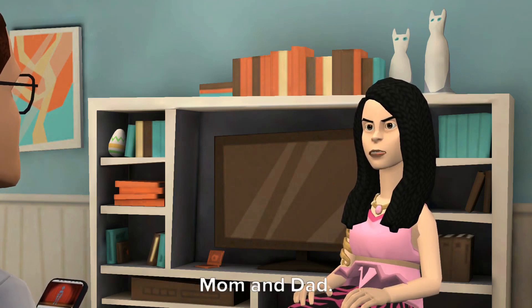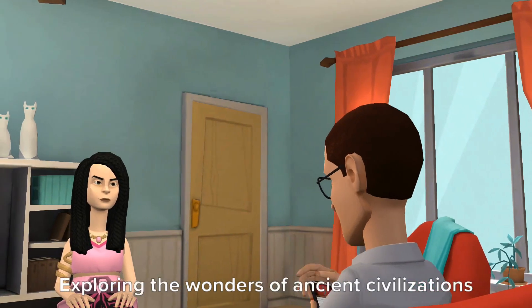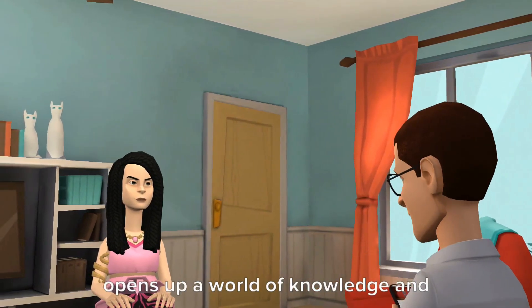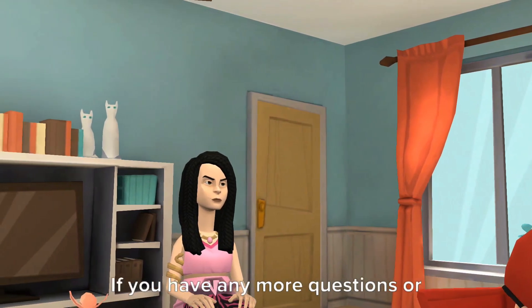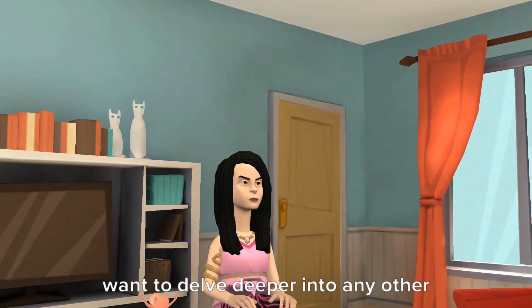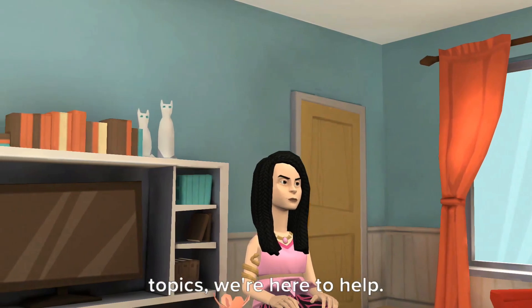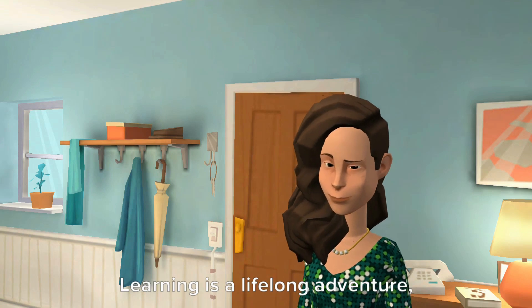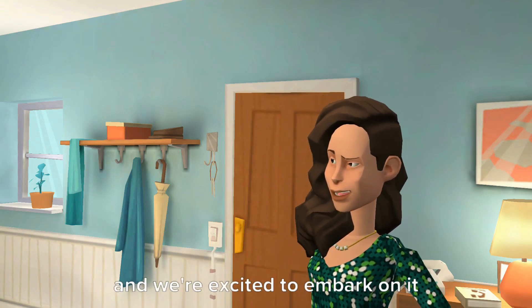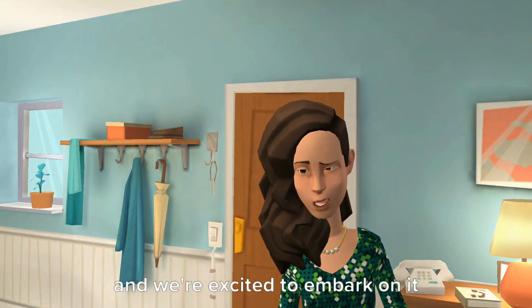You're welcome, Alice. Exploring the wonders of ancient civilizations opens up a world of knowledge and appreciation for history. If you have any more questions or want to delve deeper into any other topics, we're here to help. Absolutely, Alice — learning is a lifelong adventure and we are excited to embark on it together.